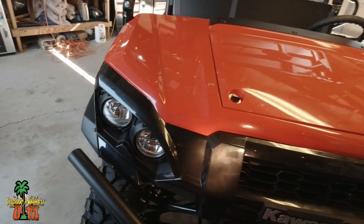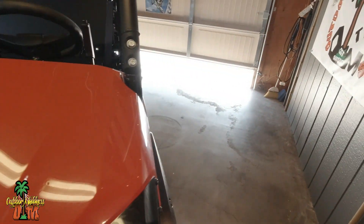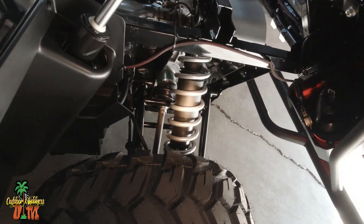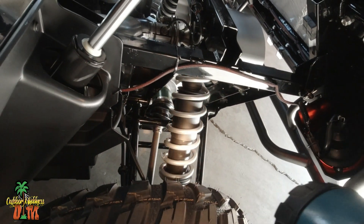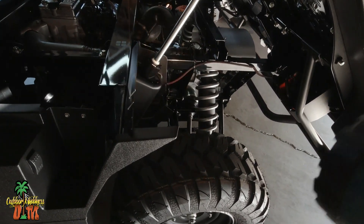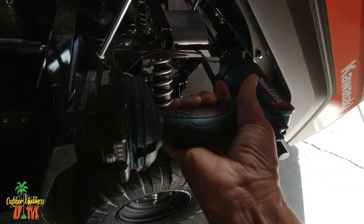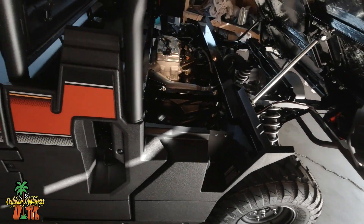The other 2023 Mule Pro FX was really smooth — I can only imagine what this one's going to be like. In the back, you have new self-leveling shocks. Basically, there's oil inside of there — when you put weight in the bed it's going to squat down, and once you start driving, that oil moves around and raises the bed up automatically. Pretty neat. I like the way Kawasaki did this.